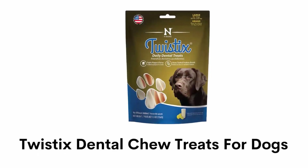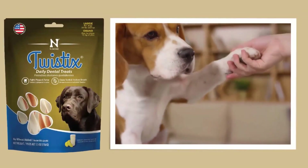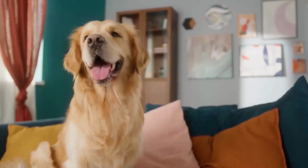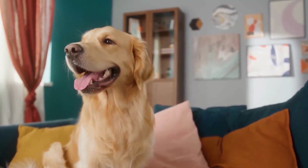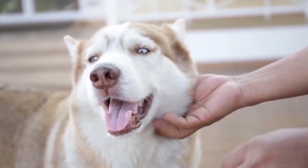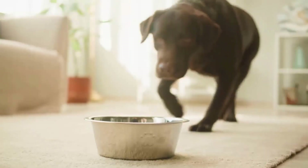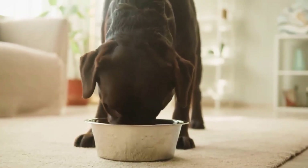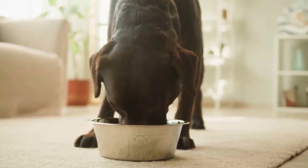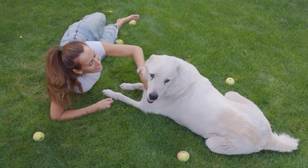Number 4: Twistix Dental Chew Treats for Dogs. It is a tasty triple-action treat that freshens up breath and reduces plaque and tartar buildups. Its unique shape scrubs away tartar from your dog's teeth while they enjoy this delicious treat. It is highly digestible and low-fat, promoting good dental hygiene. This super premium dog treat has an exclusive mix of supplements, vitamins and minerals that helps maximize the genetic potential of every dog and supports a strong immune system.